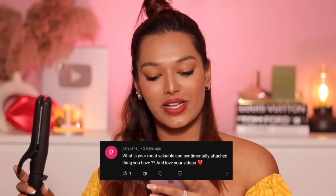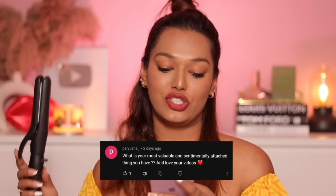Parusha asks: 'What is the most valuable and sentimentally attached thing you have?' I feel like I'm not sentimentally attached to things. My most valuable possession I'd say is Fudge — I know he's not a possession, he's a living being — but you can take everything away from me, all the luxuries, this house, everything I've built, and I will work it up from scratch. I know I can do it again. But Fudge came into my life at a very specific time.